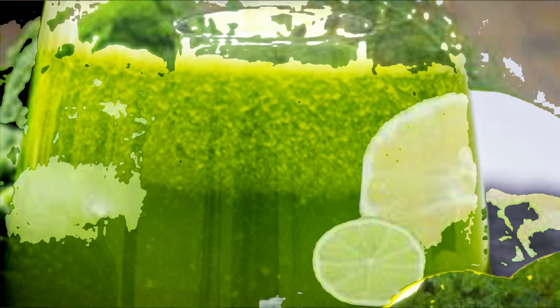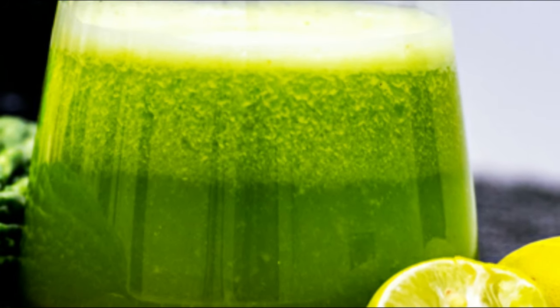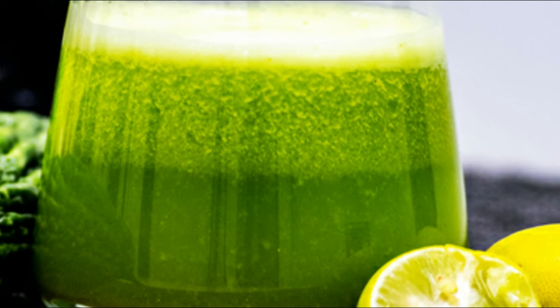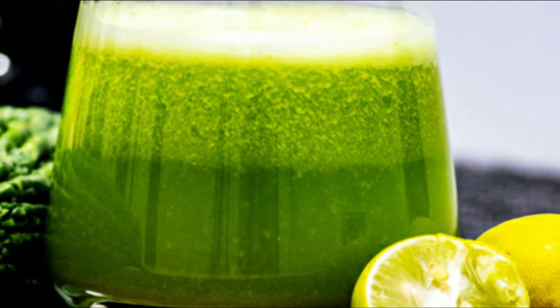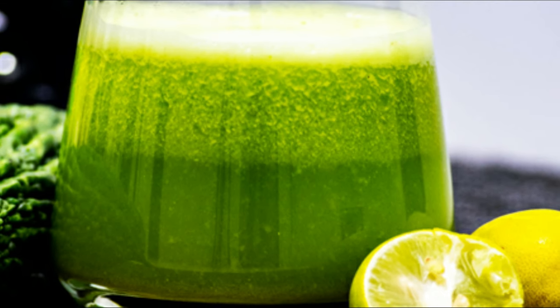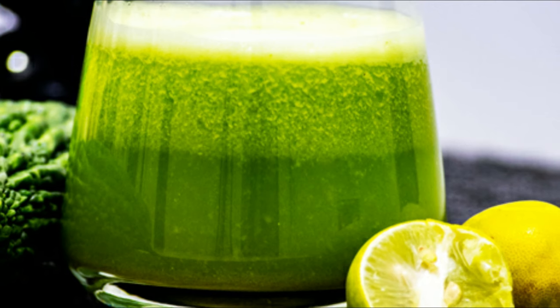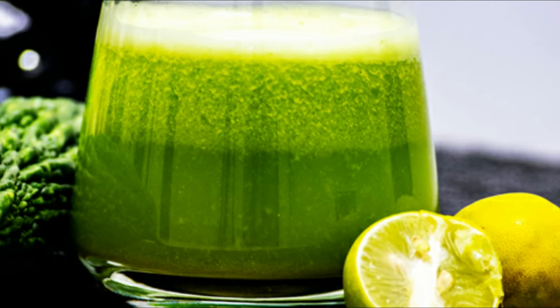Diabetics should steer clear of aerated and sugary drinks. Various studies and reports have time and again reinforced that these drinks are full of liquid calories and can cause a major spike in blood sugar levels. A can of fruit juice is not one of the healthiest substitutes either. Especially packaged fruit juices are loaded with fructose that elevates blood sugar levels.